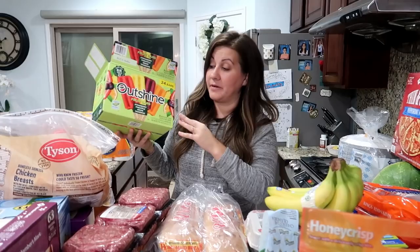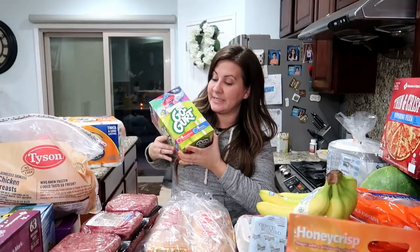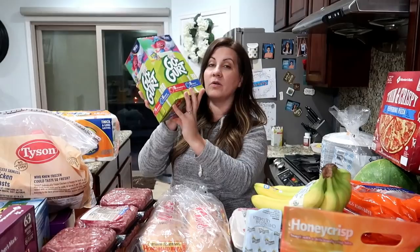We also got some go-gurts, also known as fro-gurts. The kids like to freeze these and eat them frozen, so we're gonna put these in the freezer. These have 16 strawberry and 16 berry — looks like blueberry — so 32 total in this box.